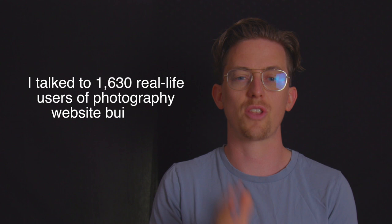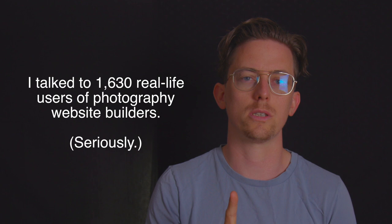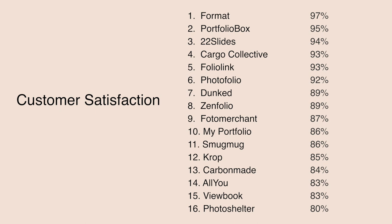I talked to 1,630 real-life verified users of photography website builders, and I asked them one simple question: do you recommend the photography website builder that you're currently using? I used their responses to calculate a customer satisfaction rating. No need to pause the video while I'm showing this chart — you can find the ratings in the video description below as well.